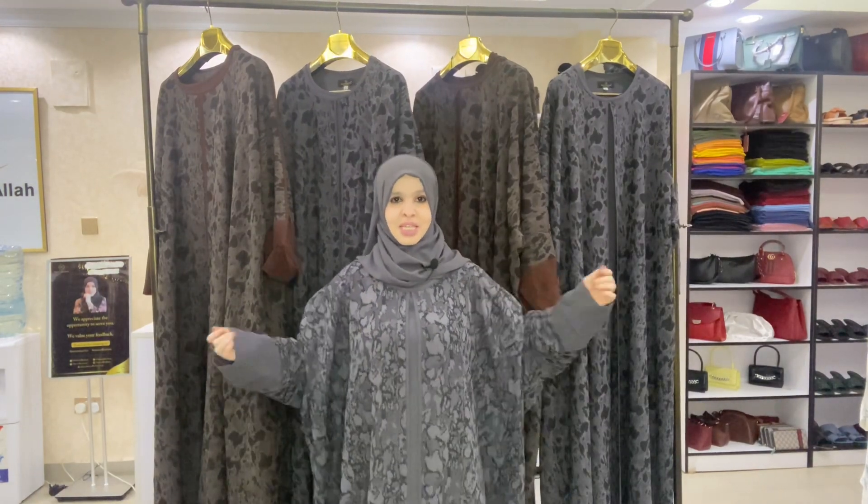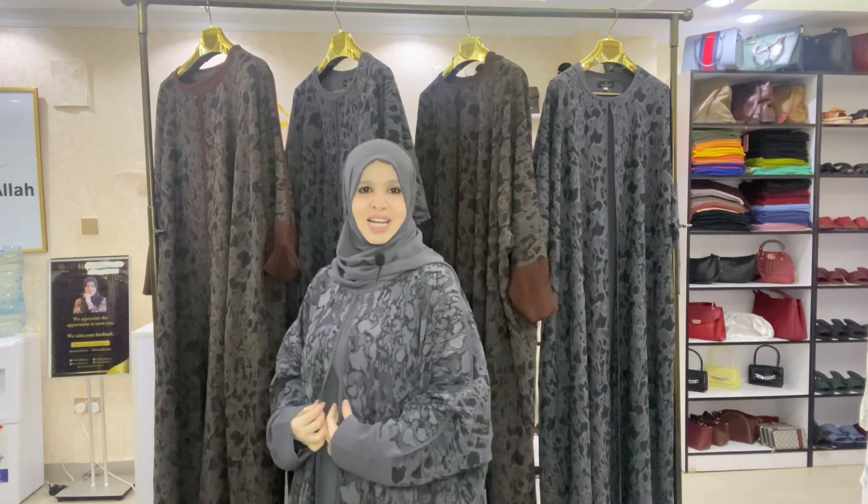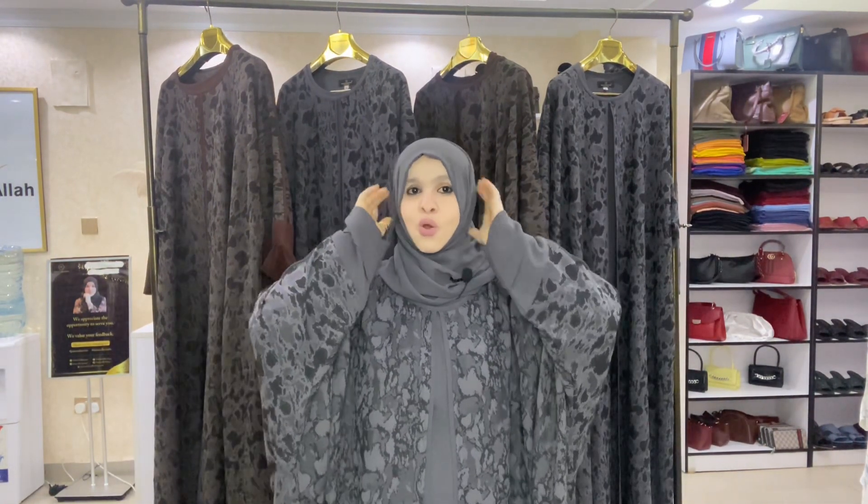These are some of my favorite colors — I love them! They are available in all sizes. The price for the whole Simon abaya set is $75 or 7,500 Kenyan shillings.